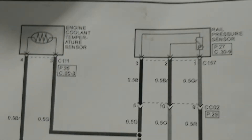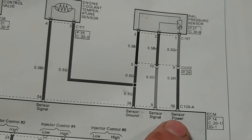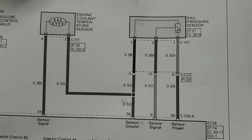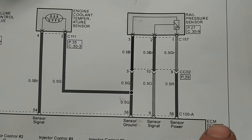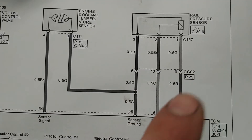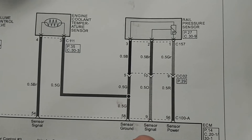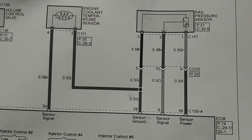Looking at the wiring diagram - this is our fuel rail pressure sensor. We have a sensor power that's going to be 5 volts, a sensor signal which is also going to be 5 volts when unplugged but should drop to an acceptable level when plugged in, and our sensor ground which is directly from the PCM. So plugged in, our signal should drop down to probably between 1 and 2 volts with key on engine off, and our sensor ground should always be there.